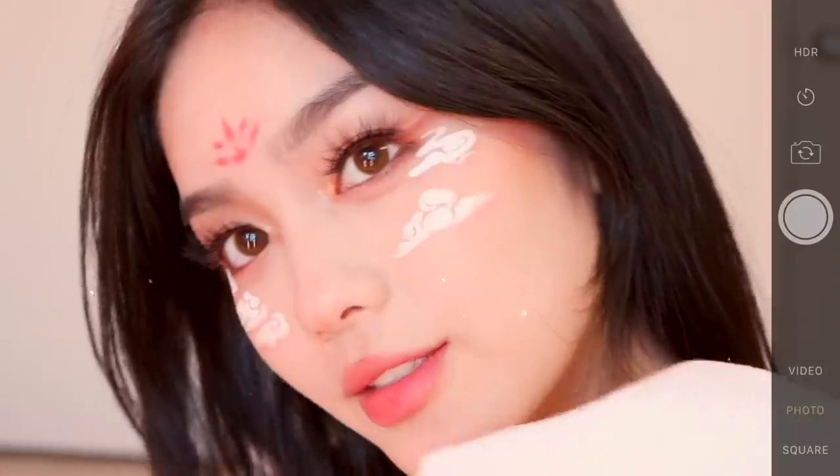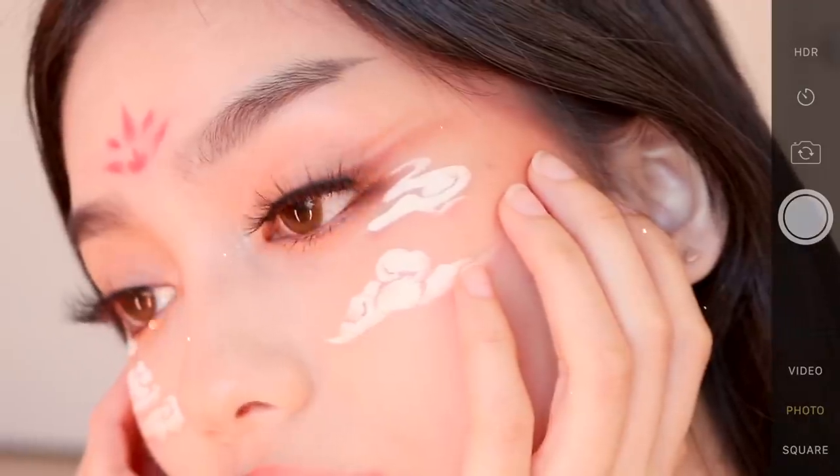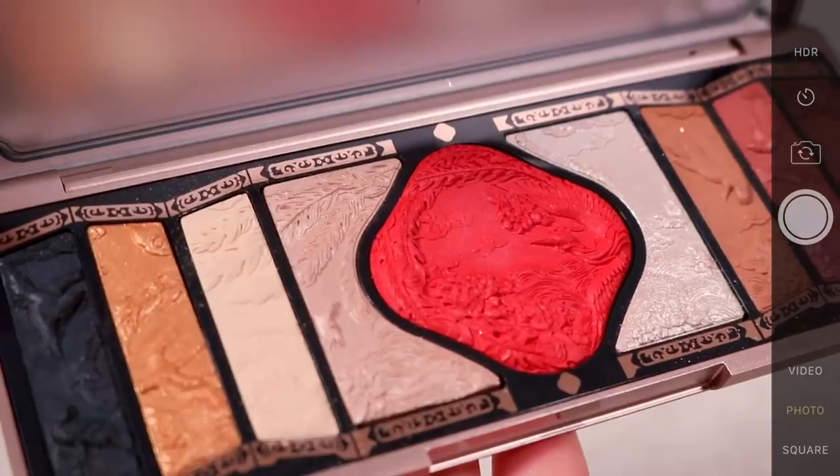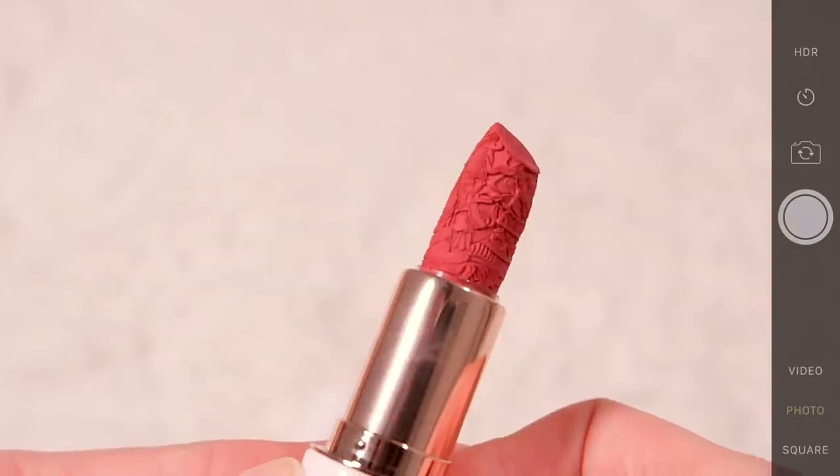Hello everybody, welcome back to my channel. My name is Jessica and today's video is on this cloudy makeup inspired by Florisis. Florisis is the Chinese brand known for their beautiful engraved makeup, and I'm super excited to be partnering with them today to share the launch of their international website.